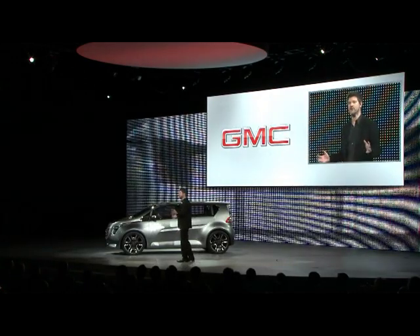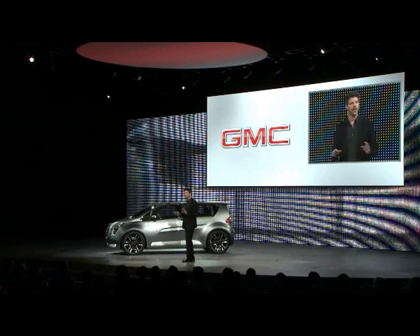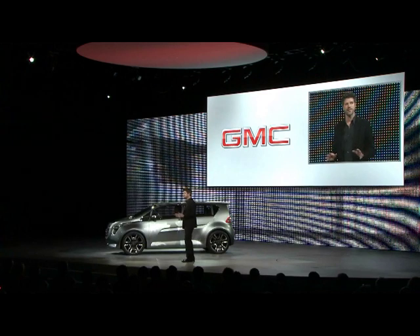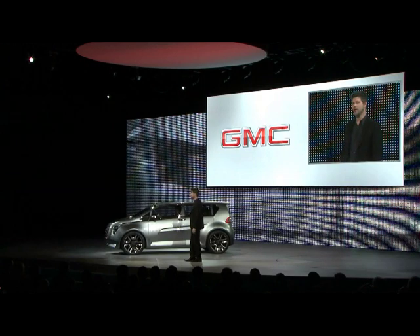Now, another area that we continue to explore is the luxury and exclusivity provided by our GMC Denali line. Very soon, customers will get Denali style in a smaller package. Introducing the 2011 Acadia Denali.